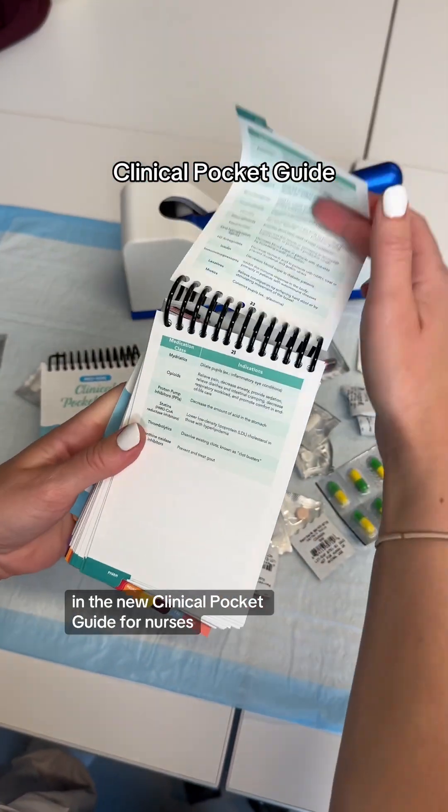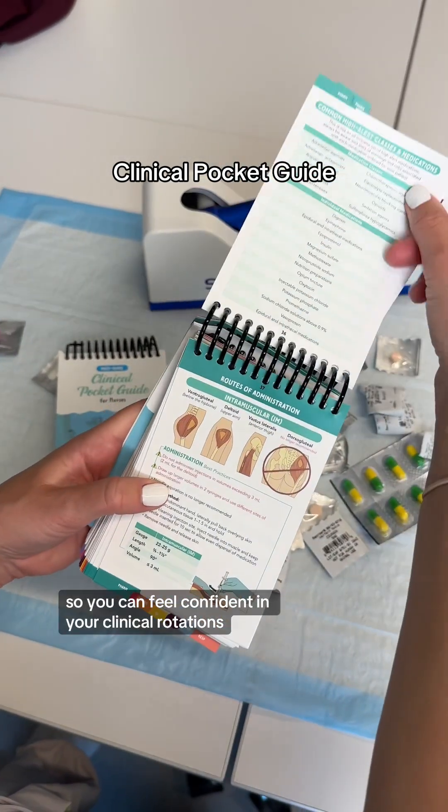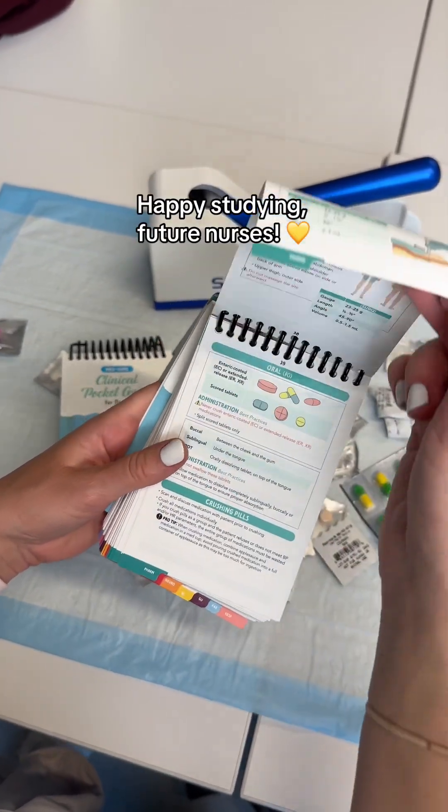You can find more helpful tips like this in the new Clinical Pocket Guide for Nurses. It's loaded with information so you can feel confident in your clinical rotations. Happy studying, future nurses!